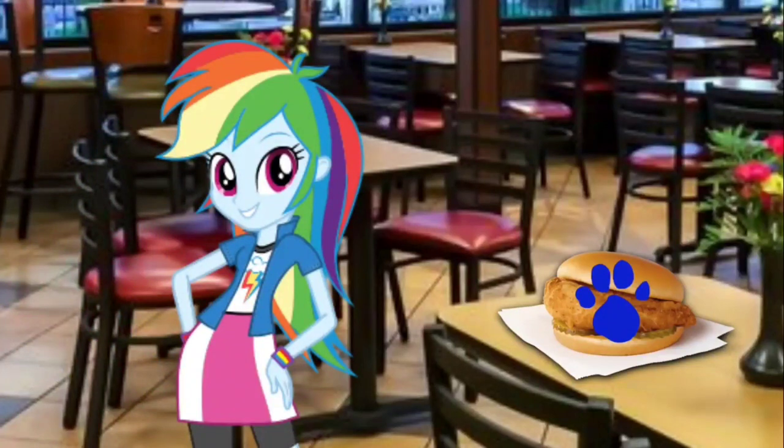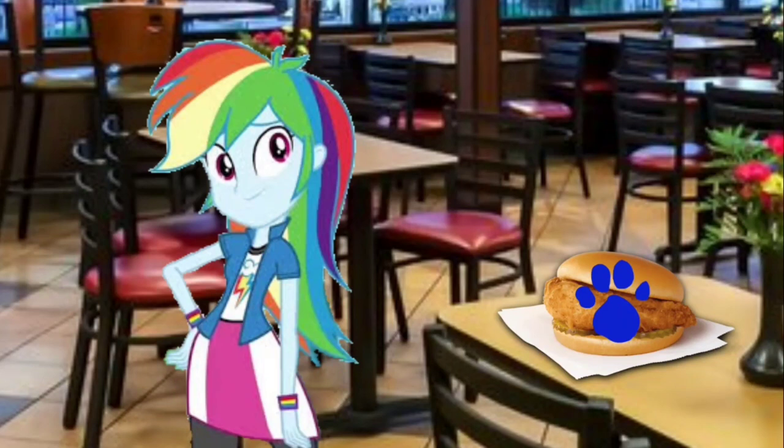We did it! Our food order was a huge success, and it's been teleported to our house. Now we need to find one more clue in here. Let me know if you see one!